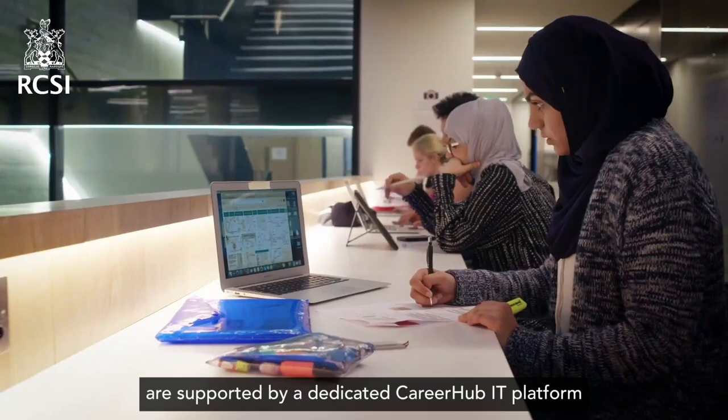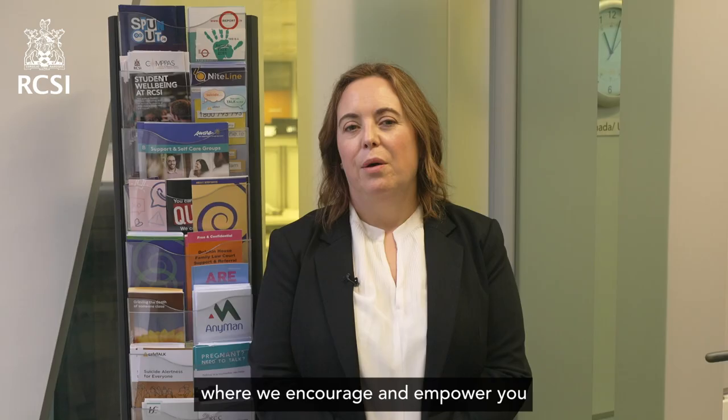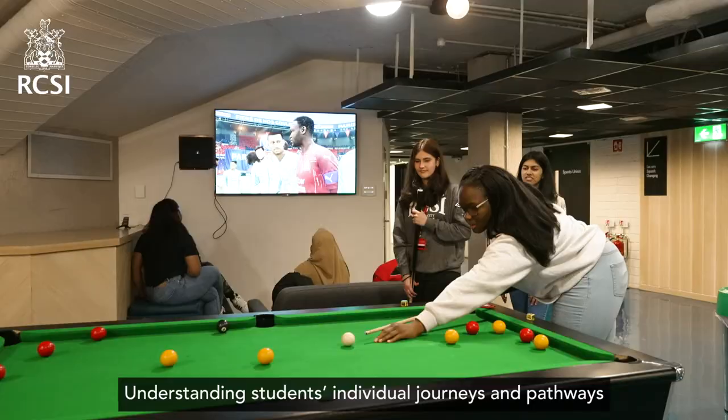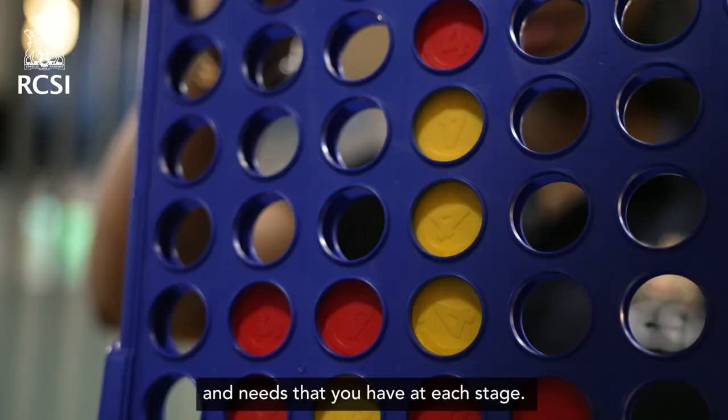All of our career-related activities and communications are supported by a dedicated Career Hub IT platform, where we encourage and empower you to develop your own career path and strategy. Understanding students' individual journeys and pathways helps us to appreciate the particular challenges and needs that you have at each stage.